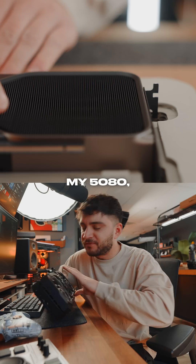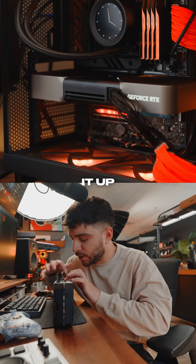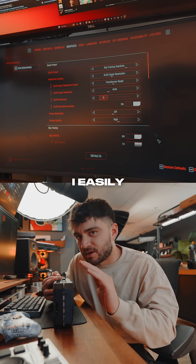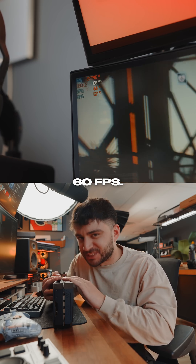Now I decided to unbox my 5080, install it, install its drivers, and boot up Cyberpunk. At maxed out settings with DLSS on, I easily average 60 frames per second.